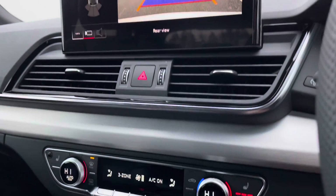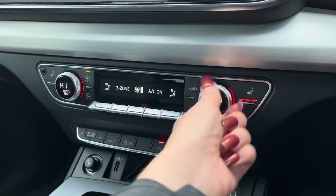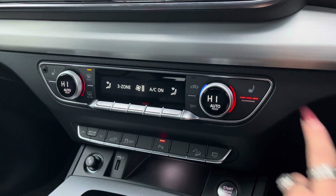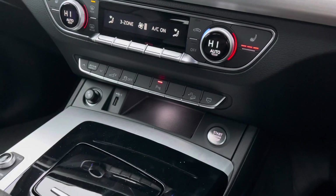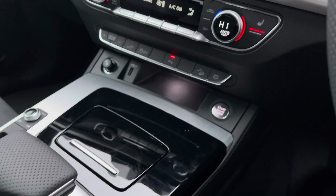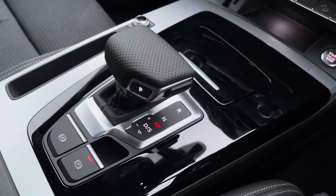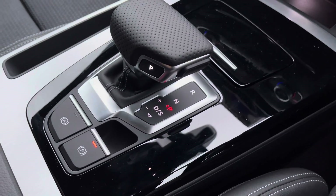Just below is the three zone deluxe climate control, making sure there are no arguments over the temperature in this car, as well as heated seats for that added luxury for you and your passenger on those winter months. We also have the keyless entry system, automatic gearbox, and electromechanical parking brake, which just makes driving as easy as possible in this Q5.